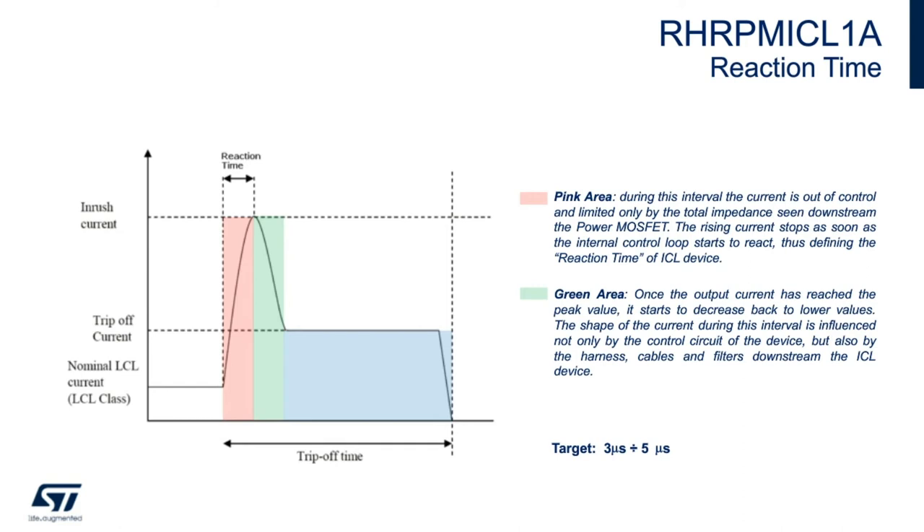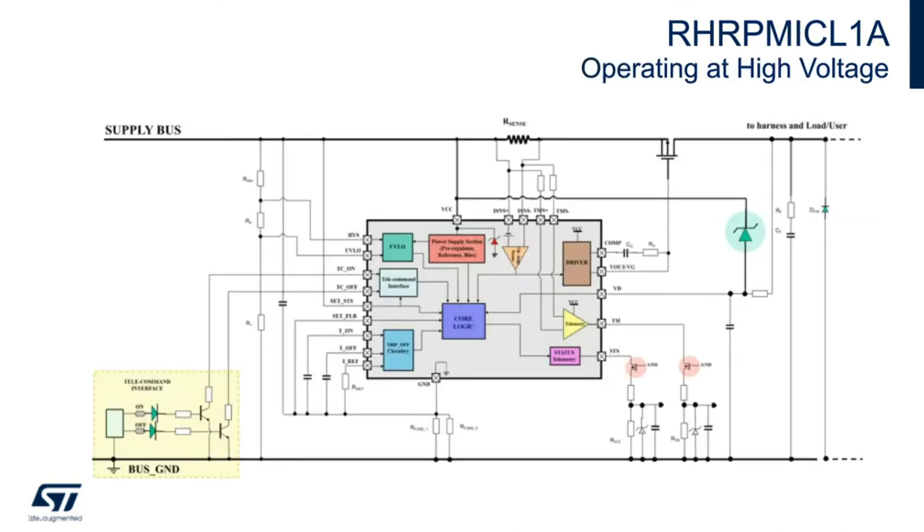For bus voltages higher than 52 volts, by using a floating ground with a few additional components, the device is able to withstand higher than 90 volts. A zener shown in green is added to clamp the voltage between VCC and VD in case the load is shorted to the bus ground. Additional MOSFETs are also added. The telemetry and status signals shown in pink, since they have a direct connection to the bus ground, need voltage clamping. Full support can be supplied for your application if you need to tailor it to a unique situation.